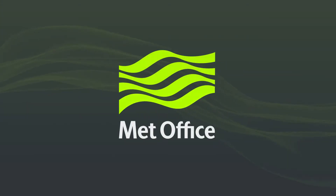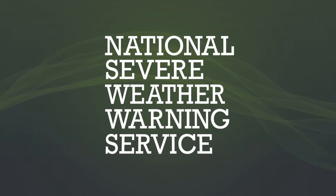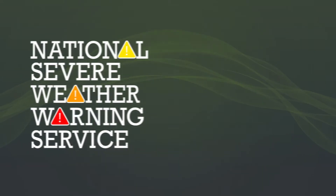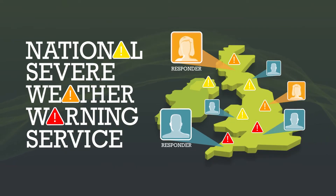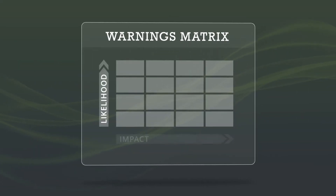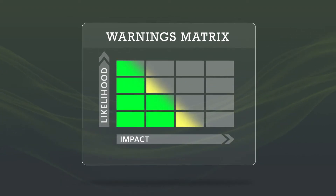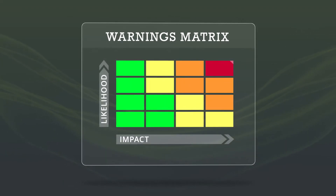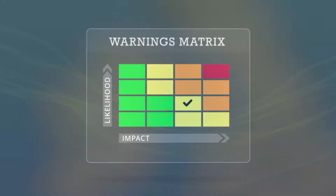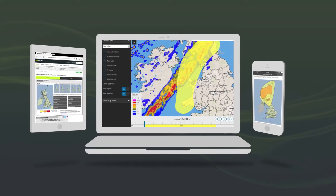The Met Office is the UK's National Weather Service. We are the providers of the National Severe Weather Warning Service, delivering Category 1 and 2 responders critical information to help plan and prepare for severe weather. You can access these Met Office warnings via Hazard Manager, public website, app, warnings widget, or sign up to receive them directly.